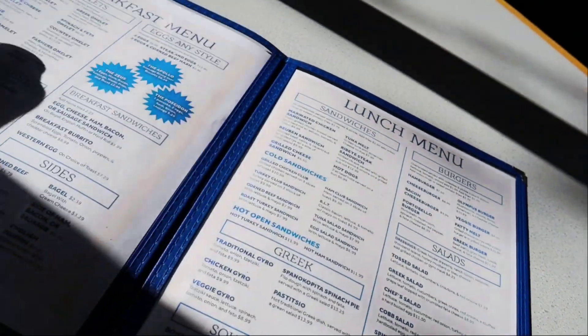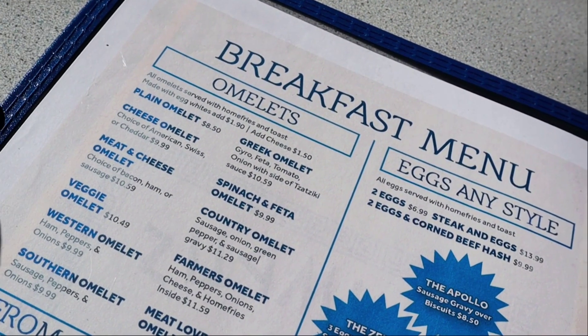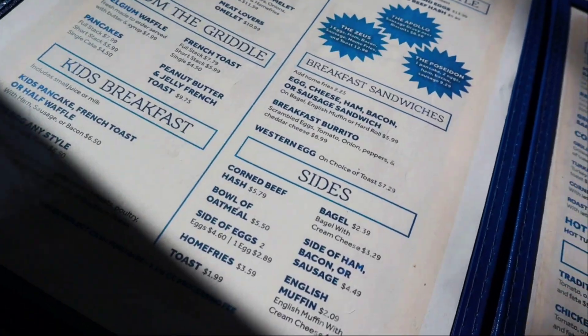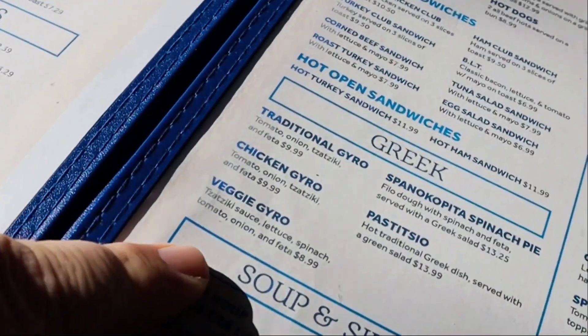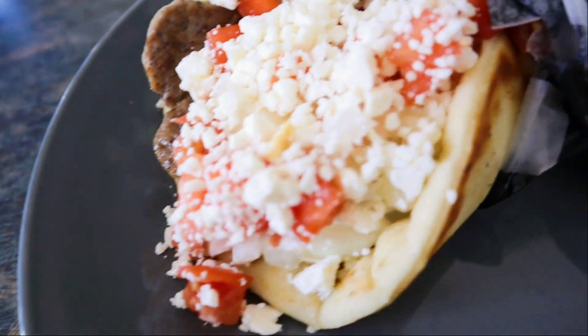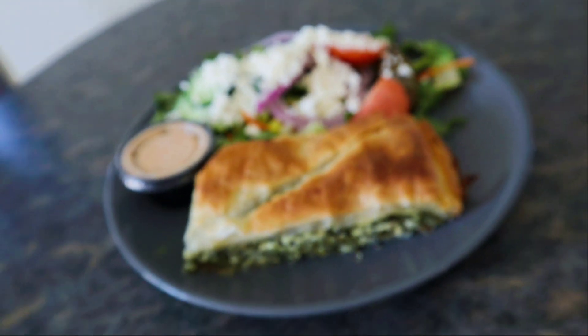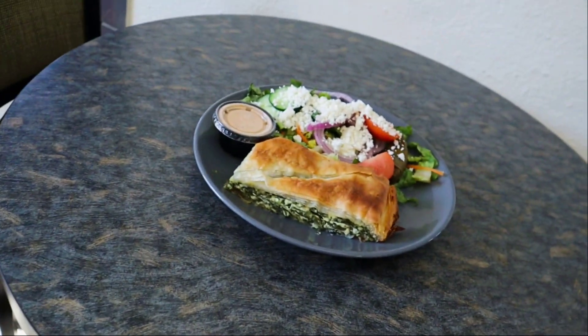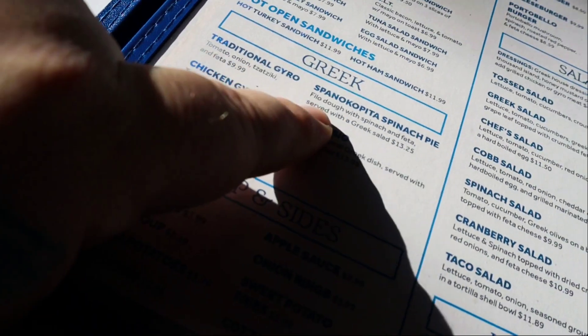All right, let's see what we got over here. Pretty decent breakfast menu, you got your omelets, looks like some good breakfast. But I am here for the Greek. I'm definitely getting a traditional euro, but phyllo dough with spinach and feta — with a greek salad — spanakopita. All right, I've said it enough.